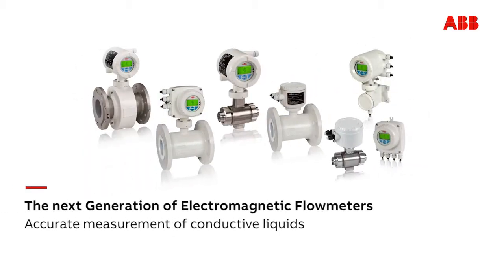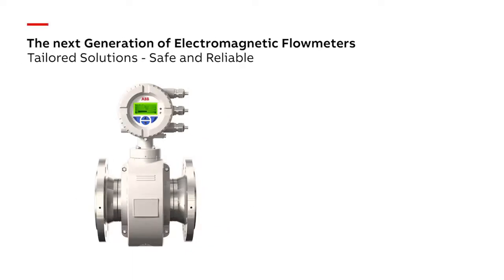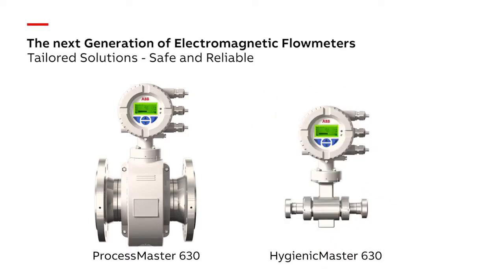ABB accurate flow measurement of conductive liquids. The ProcessMaster 630, the first choice for process industries. The HygienicMaster 630, the flow meter for food and beverage industries. Solutions tailored to your requirements, safe and reliable.